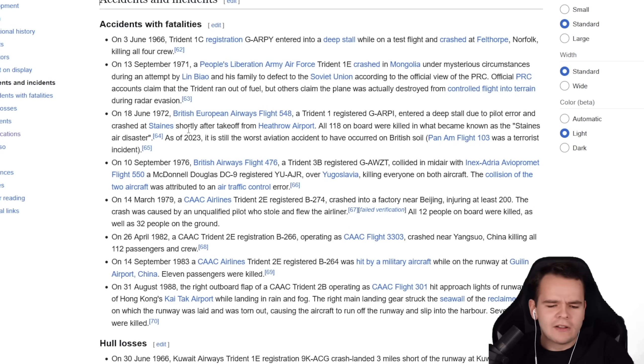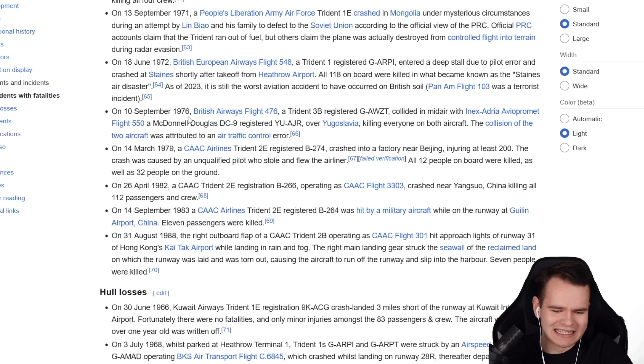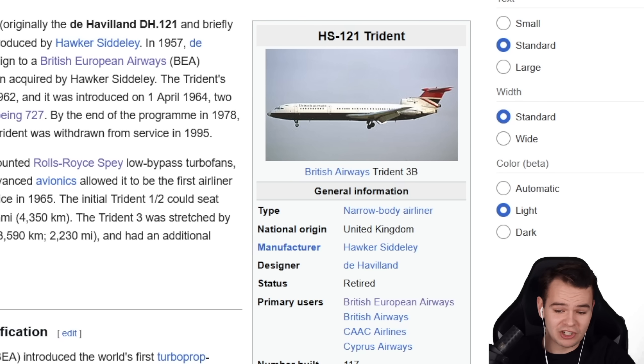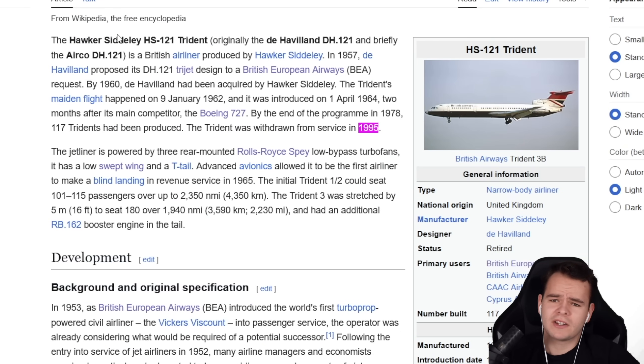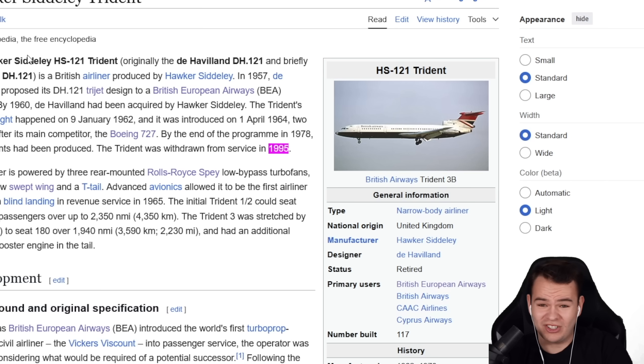It didn't really help that a lot of people died on the Trident planes. Lots of hull losses, incidents, and accidents didn't really help this plane's reputation. It did fly until 1995 — it was used in China until that time. Air China used it up until the 90s. It's a shame that this airplane isn't recognized more, mainly because of all the achievements and how much it shaped our aviation world. Just getting a flight simulator model would let us travel back in time and experience what it's like to fly the Trident.